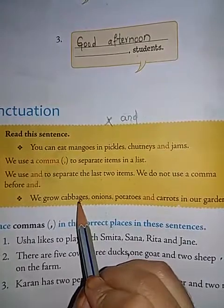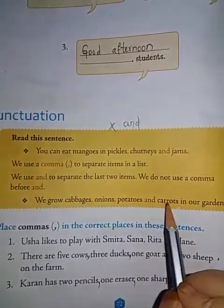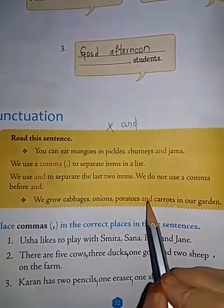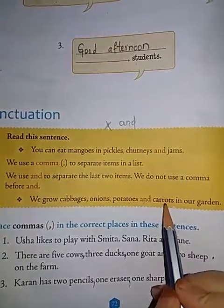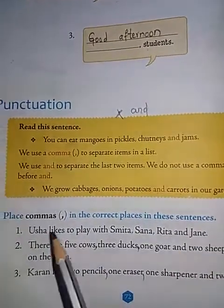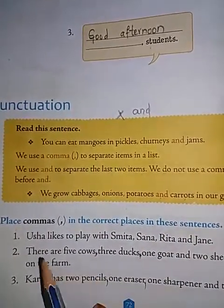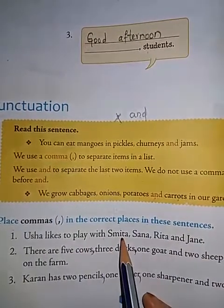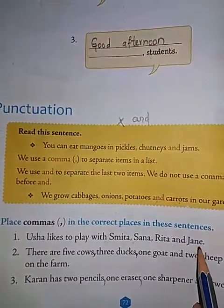For example: 'We grow cabbages, onions, potatoes and carrots.' After potatoes we are not keeping a comma — we use 'and' instead. Now you have to place commas in the correct places. First: Usha likes to play with Smita, Sana, Rita and Jane. Second: There are five cows, three ducks, one goat and two sheep on the farm.